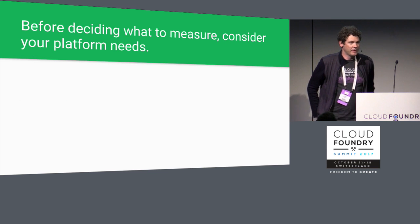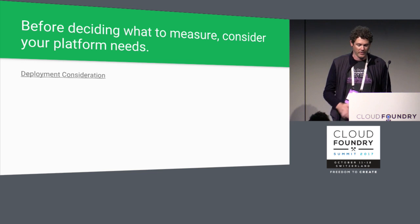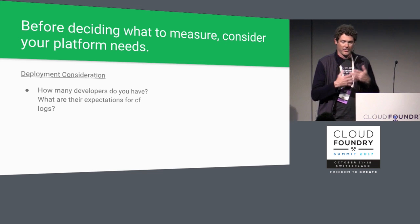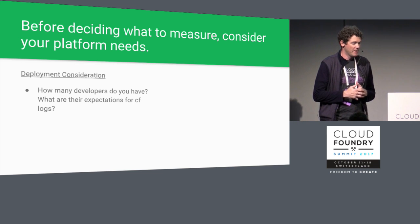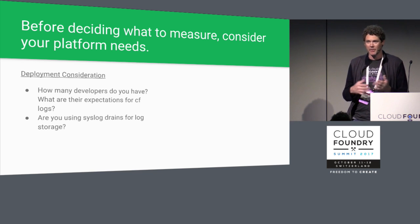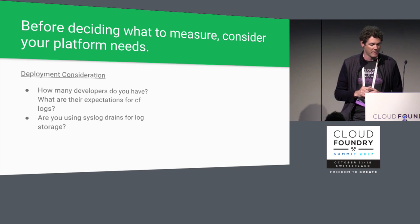Before defining a service level objective for LoggerGator on your platform, there are a few things operators should consider. The first thing is how many developers your platform is supporting and what their expectations are for the CF log stream. Are they writing tests against that log stream? Are they expecting a certain amount of reliability? Are you using syslog drains? They're an important tool for long-term storage of your logs and really the preferred way for storing app logs long-term.